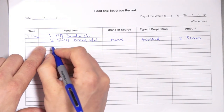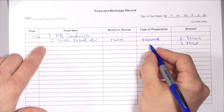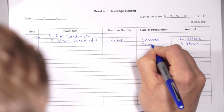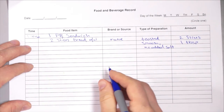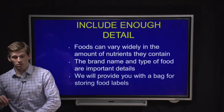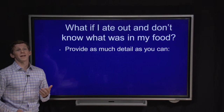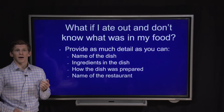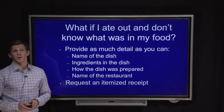For the peanut butter, you'd do the same thing — how much did you have? For example, one tablespoon. Details about the peanut butter might include whether it was salted or not, and whether it was crunchy or smooth — for example, smooth with no added salt. If you don't know what was in the food, just provide as much detail as you can: the name of the dish, what ingredients were included, how it was prepared, the name of the restaurant, and if possible, ask for an itemized receipt which you can provide to us.